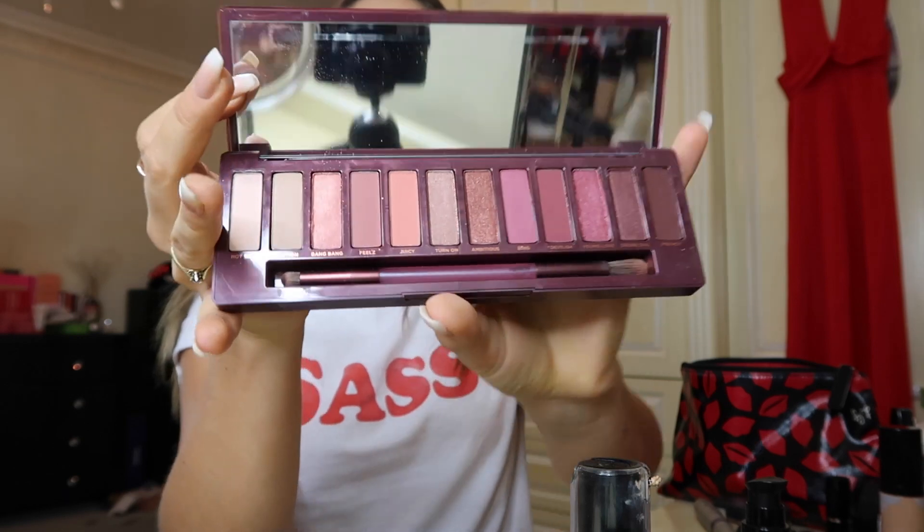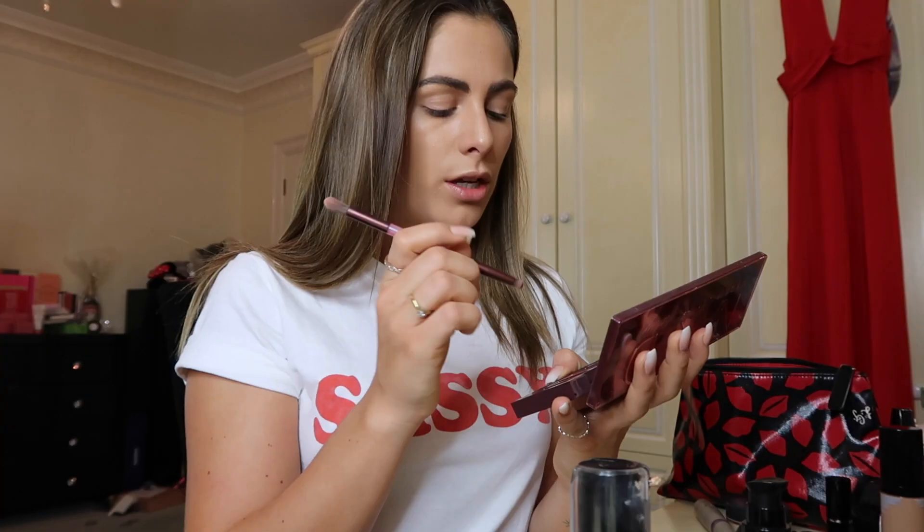I'm going to use the Naked Cherry palette. I'm going to start with the shade 'Devilish' and work from the outer crease of my eye. This brush actually comes in the Urban Decay palette and it's really good. When it comes to eyeshadow I kind of just put it on until it looks half decent and then I'm like 'yeah, it'll do.' One eye now looks like it's been punched in the face. I should have done browns instead of plums — I regret it, but you live and you learn. I'm switching to 'Dark Heart' from the Naked 3 palette.